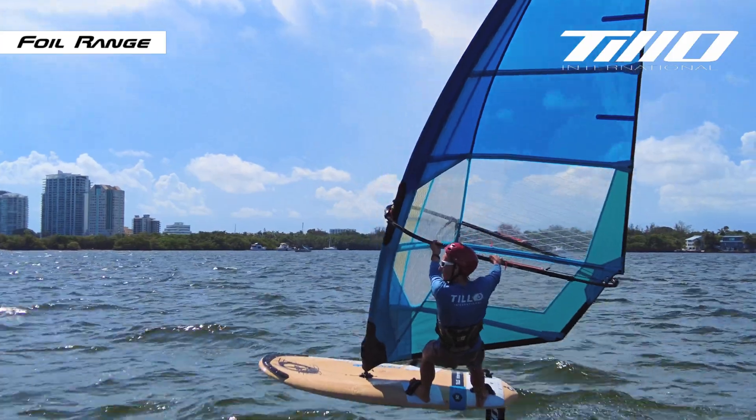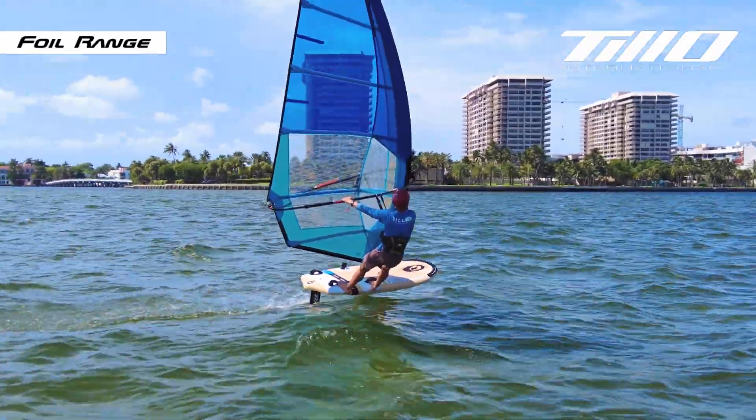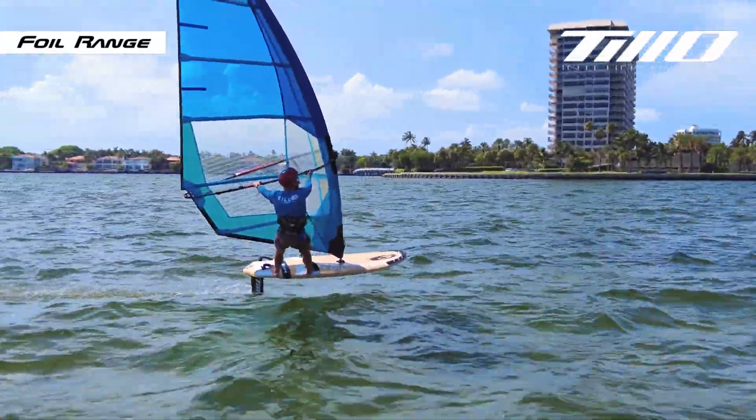Crafted specifically for dynamic slalom racing, our slalom hydrofoil system is meticulously engineered to provide precise control, match speed, and exceptional stability.